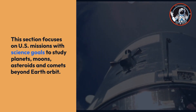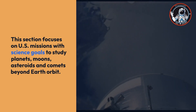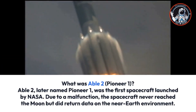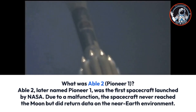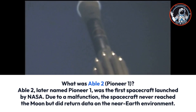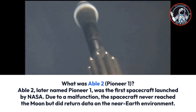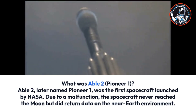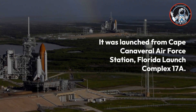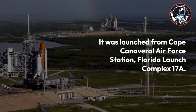Pioneer 1: later named Pioneer 1, this was the first spacecraft launched by NASA. Due to a malfunction, the spacecraft never reached the Moon but did return data on the near-Earth environment. The launch date was October 11, 1958 at 8:42 and 13 seconds Universal Time, and it re-entered Earth's atmosphere on October 13, 1958.